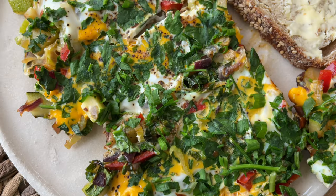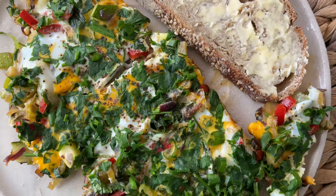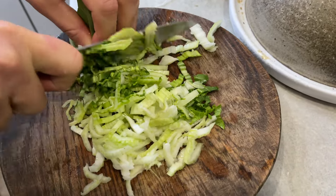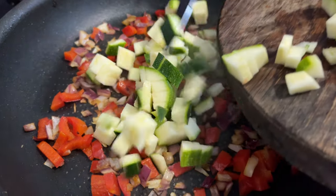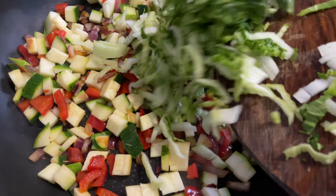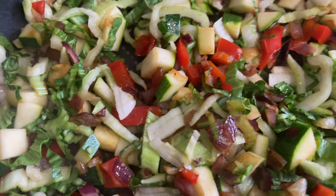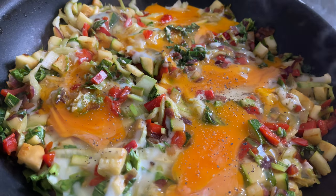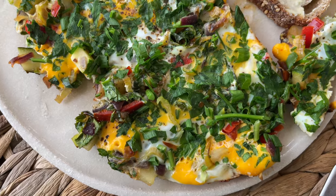For breakfast we had some fried eggs as the main source of protein, some veggies, and toast with water for carbs and fats. Chop up an onion, red pepper, zucchini, and bok choy. Sauté the onion and red pepper with olive oil, then add chopped zucchini and bok choy. Season with salt and pepper and cook for a couple of minutes. Crack the eggs into the pan, season again, and cook until set. Top with chopped parsley and green onion and serve.